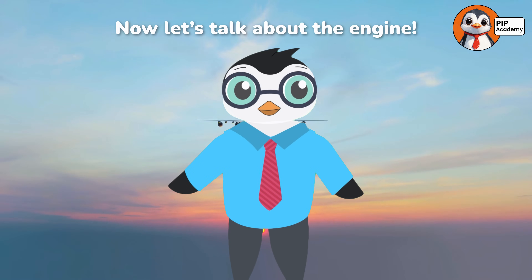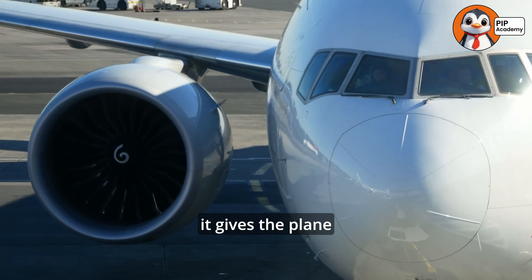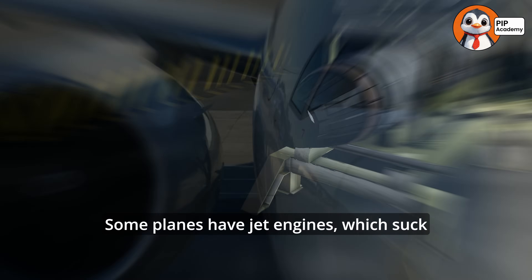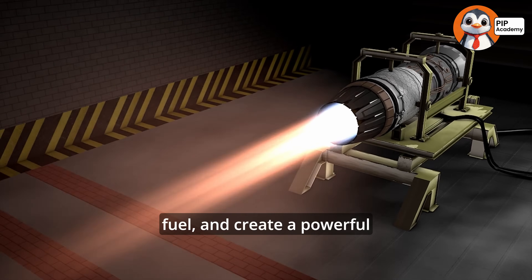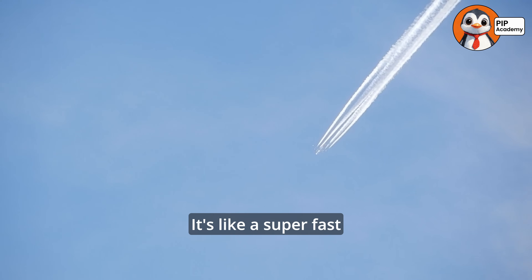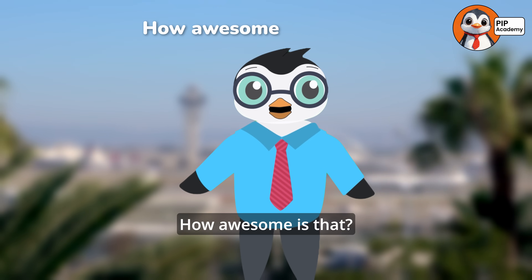Now let's talk about the engine. This is like the heart of the airplane — it gives the plane power to zoom through the sky. Some planes have jet engines, which suck in air, mix it with fuel, and create a powerful explosion to push the plane forward. It's like a super fast rocket booster, but for airplanes. How awesome is that?